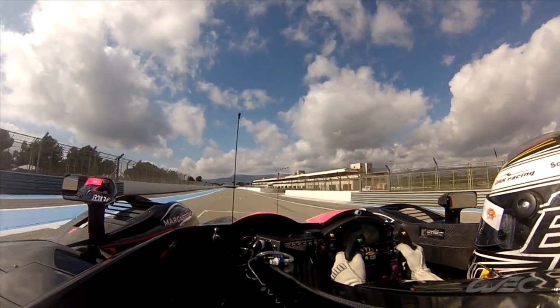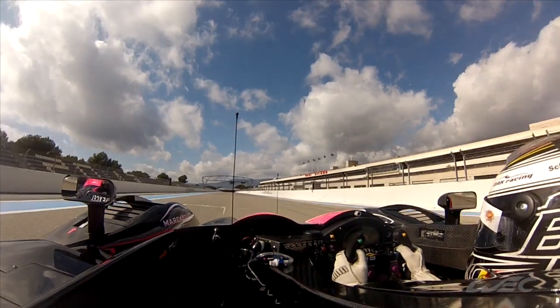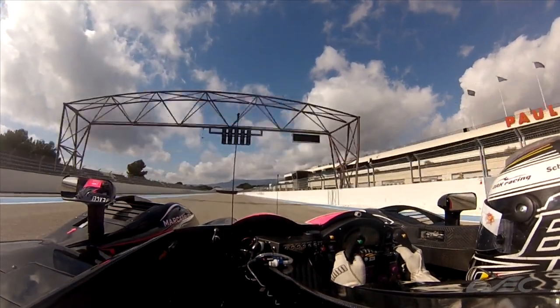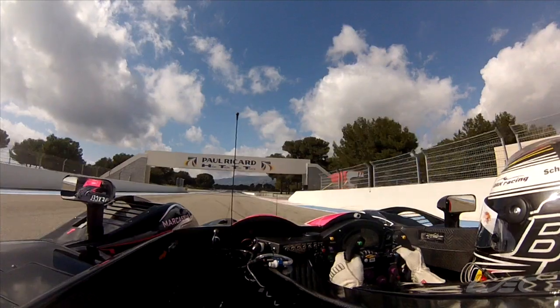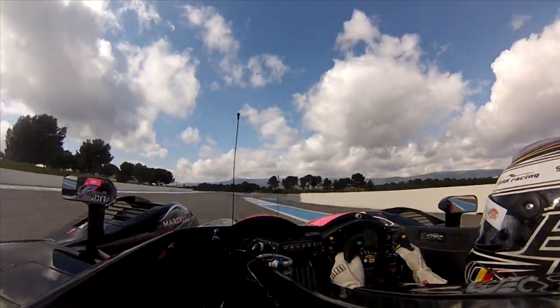Hello, I am Bertrand Baguette. You are in my car for one lap of Le Castellet. It's the Morgane LMP2, number 35 of Oak Racing. We are right now on the pit straight, the starting straight.